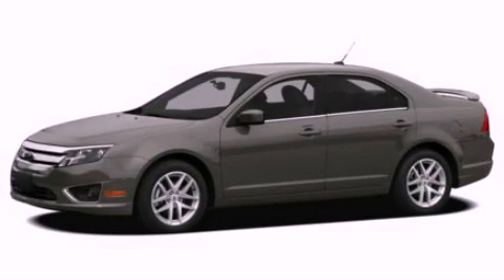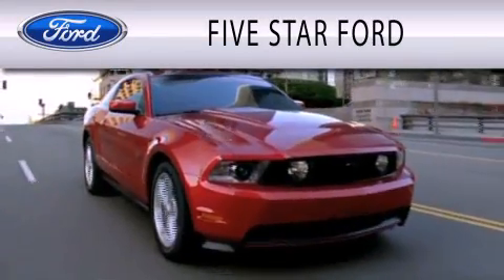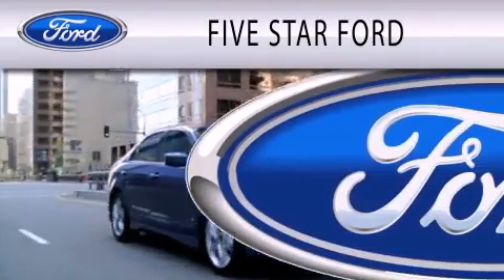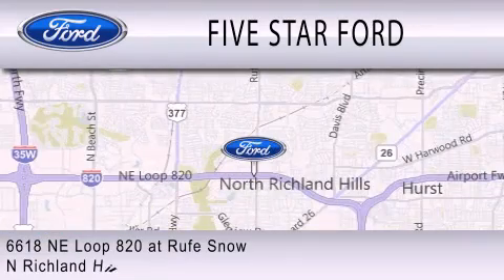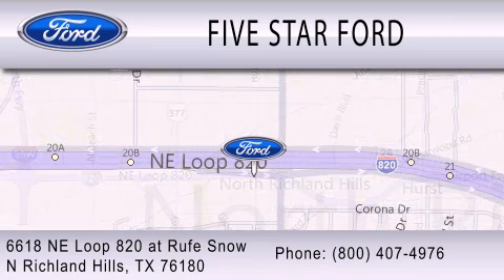We invite you to contact us today to learn more about this vehicle. Five Star Ford is dedicated to doing everything possible to ensure that the experience you have selecting your vehicle is as pleasant as possible. We're located at 6618 Northeast Loop 820 in North Richland Hills.